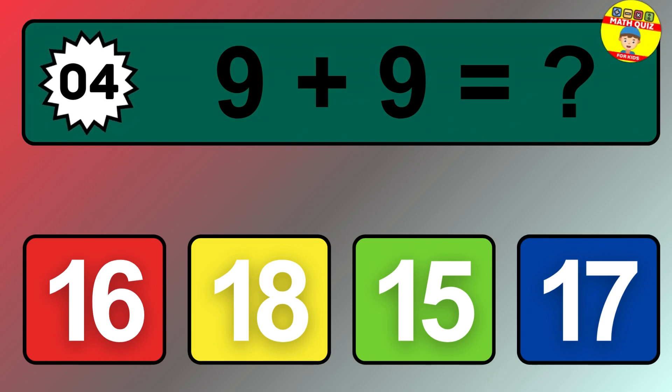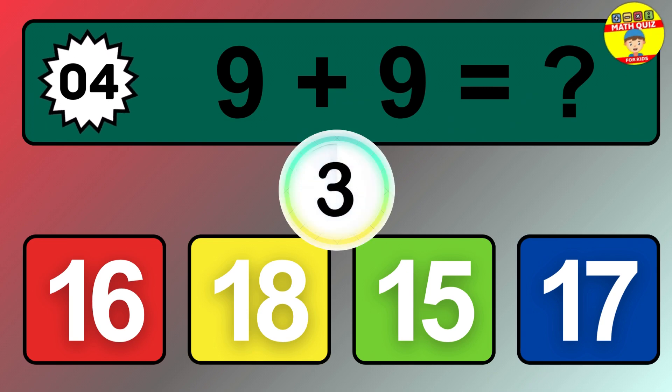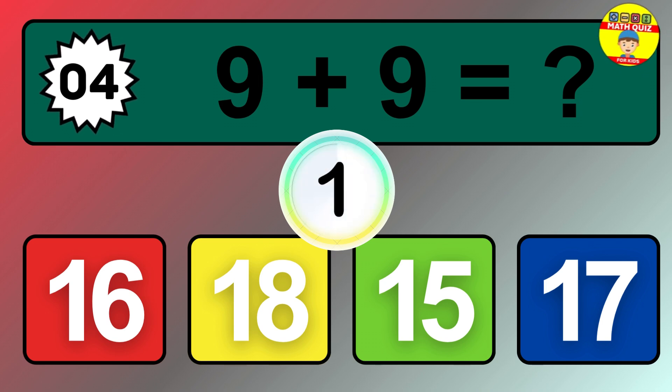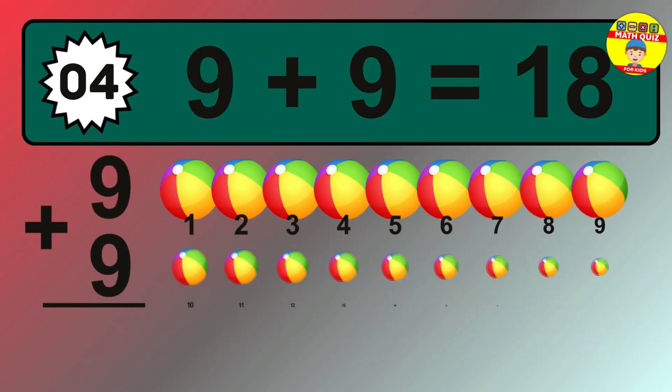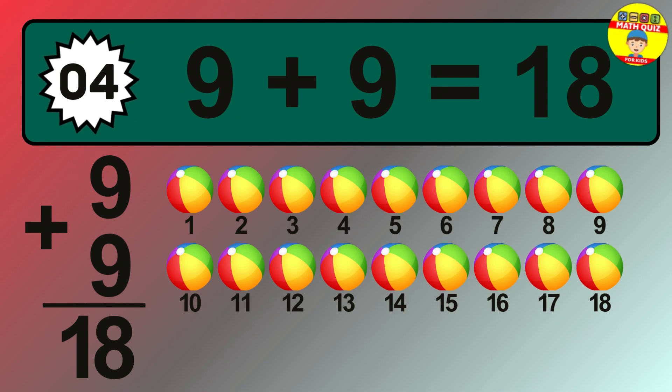Question 4. 9 plus 9 equals what? The answer is 9 plus 9 is 18.